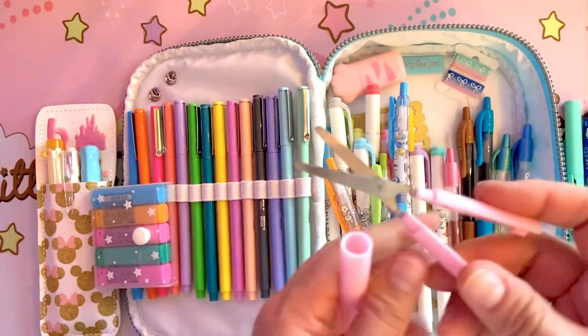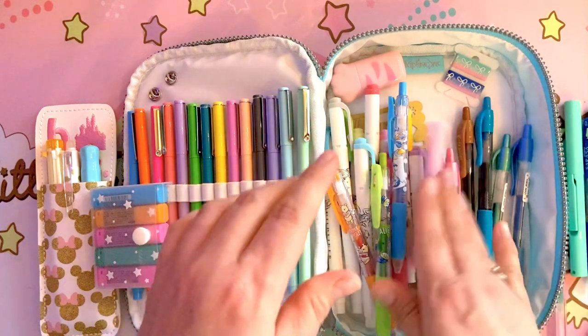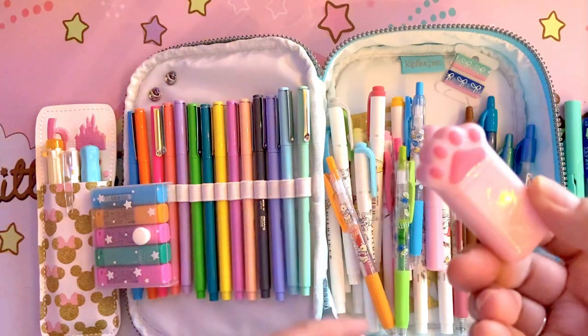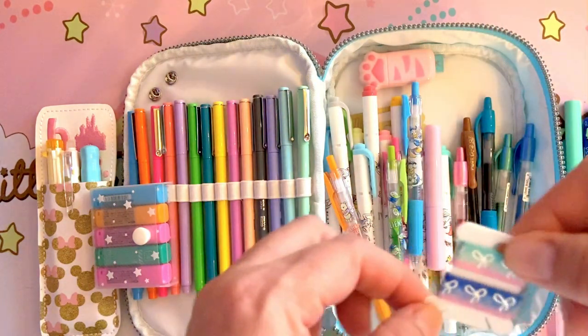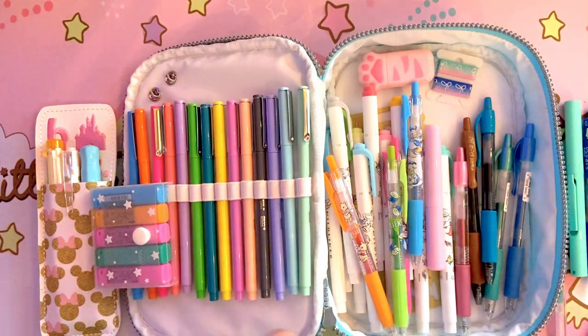My little travel scissors, which are my favorite. A little white out roller — that's a kitty paw because I really can't think of anything better than that. And then just some little washi I had, so I tossed that in there.